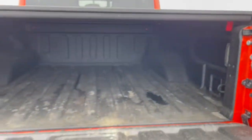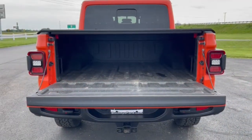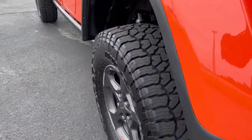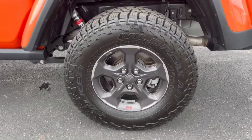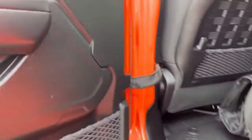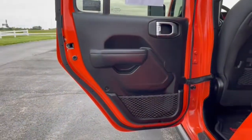The following are some of this vehicle's highlighted options: keyless entry, backup camera, fog lamps, electronic stability control, aluminum wheels, intermittent wipers, tire pressure monitoring system, universal garage door opener, trip computer, power windows.